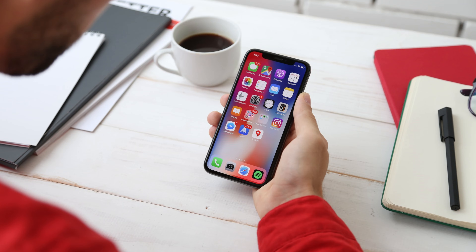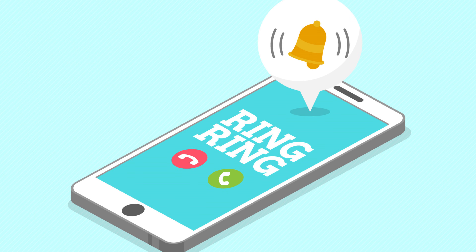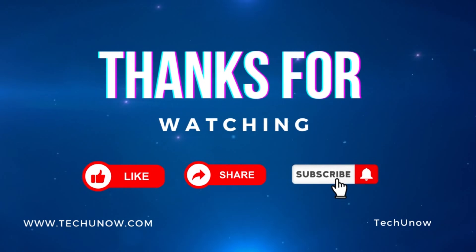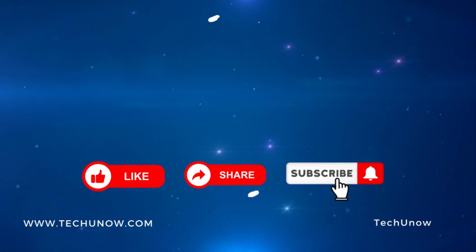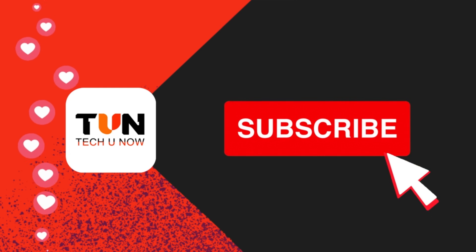This is exactly how you can fix the not ringing problem on Facebook Messenger. Hope this video helped you. If so, please give it a thumbs up and subscribe to the channel. If you have any questions, feel free to leave them down in the comment box. Thank you for watching to the end, and see you in the next video.